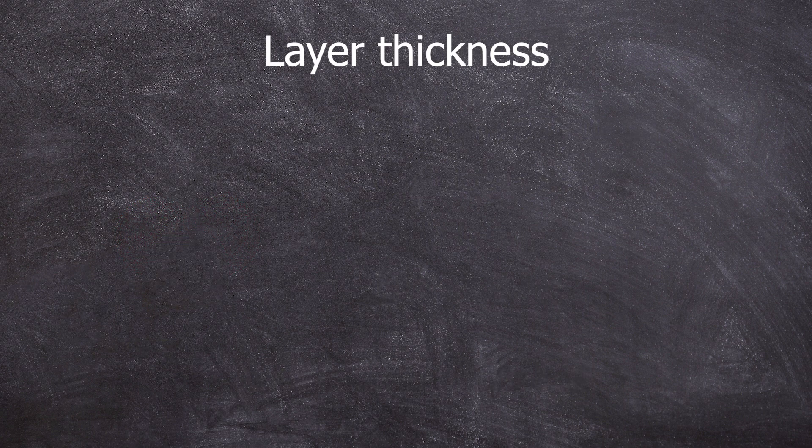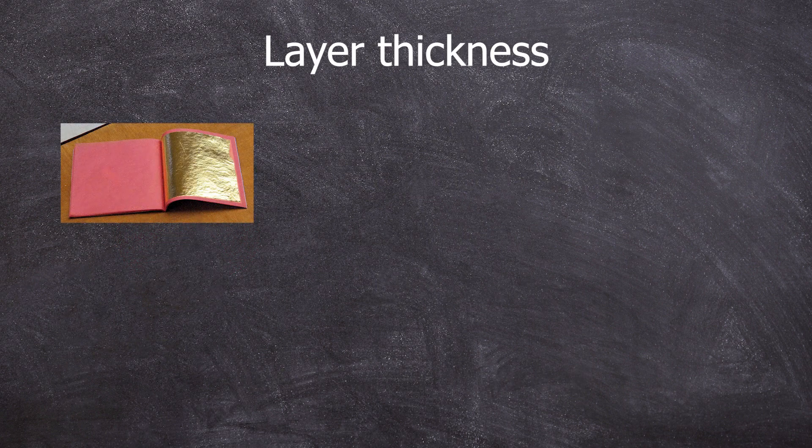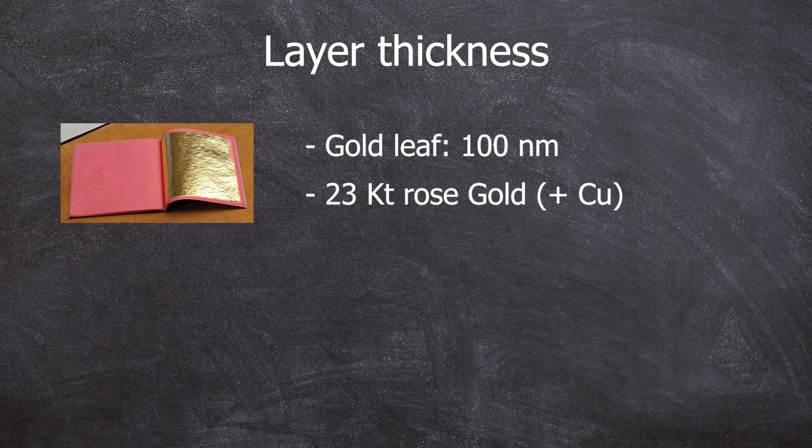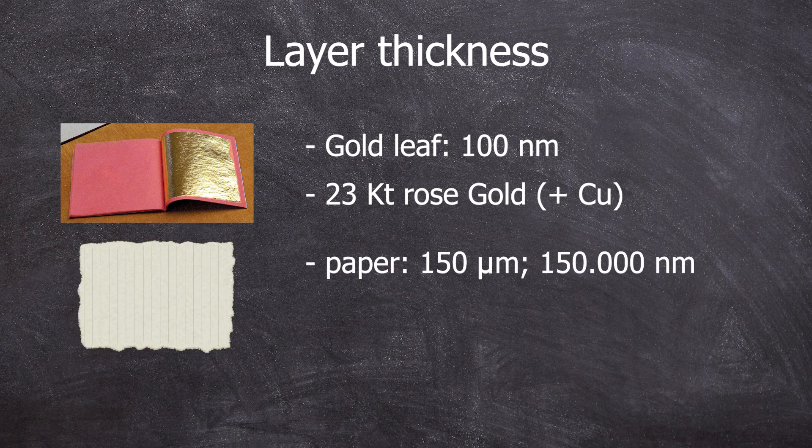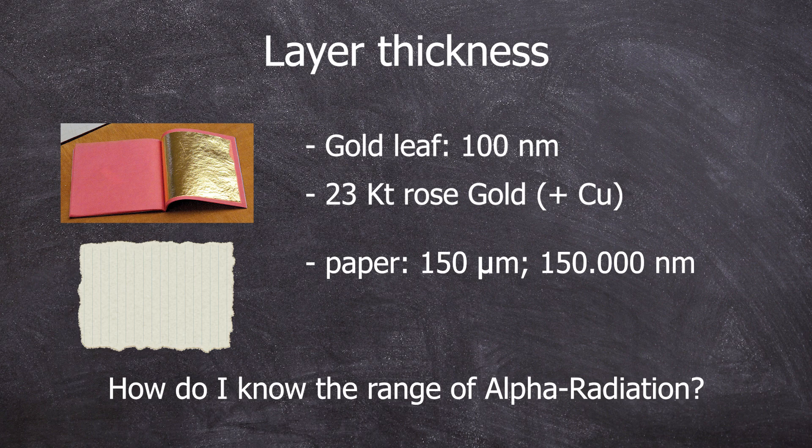So how thin is thin in this case? The gold leaf used here was 23-carat rose gold leaf, with a little copper, and plain gold leaf has a thickness of 100 nanometers. For comparison, the paper used had a thickness of 150 micrometers — so 150,000 nanometers. I couldn't find any information for the cosmetic tissue. How do I determine the range of alpha radiation in different media based on their energy? High energy alphas should travel further, right?